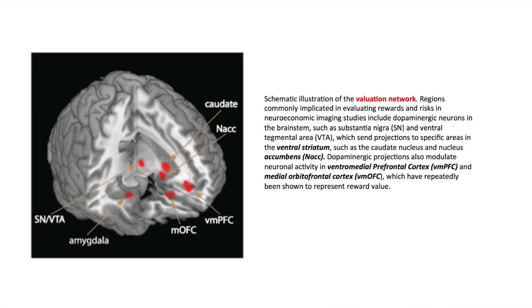A more detailed anatomical presentation shows networks critically involved in the so-called valuation network. These are regions of the substantia nigra and the ventral tegmental area, which send projections to specific areas in the ventral striatum, particularly the nucleus accumbens. The nucleus accumbens is really the engine that drives desire and pleasure derived from things we pursue. The ventromedial prefrontal cortex and the medial orbitofrontal cortex are critically involved in a more detailed and refined assignment of value and preference.